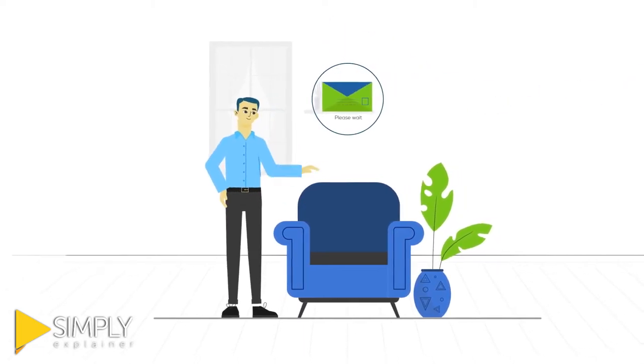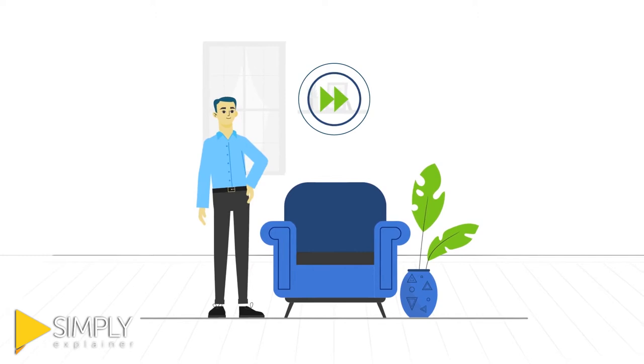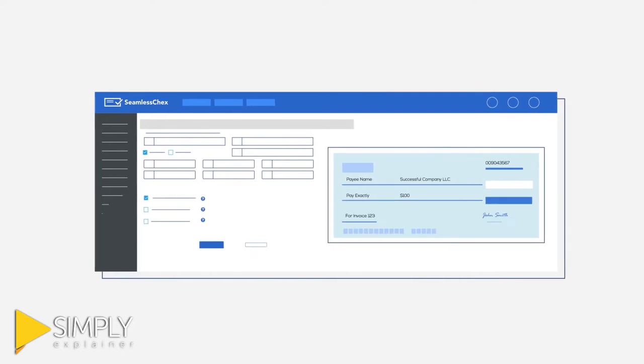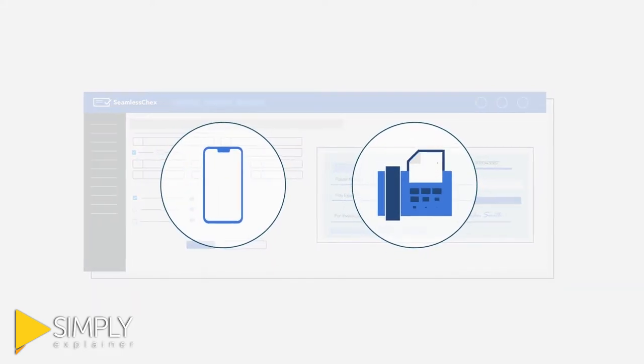If you actually like waiting for checks in the mail, then you can skip this video. But the rest of you are going to love Seamless Checks, an award-winning software tool that lets you accept checks online and by phone or fax.